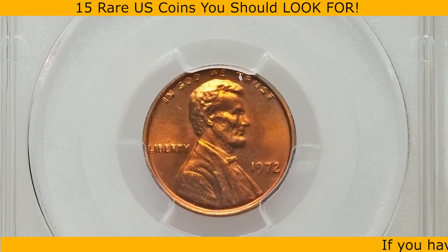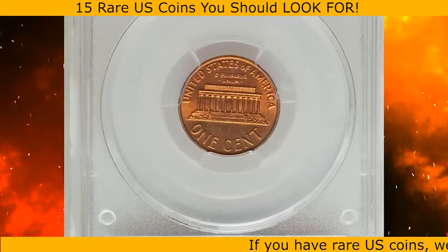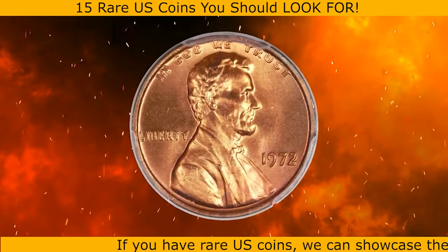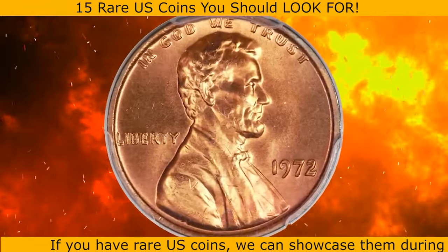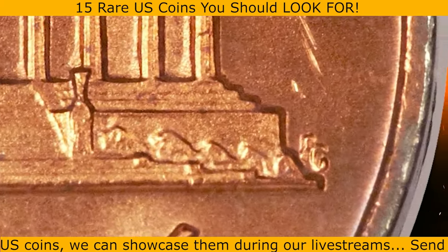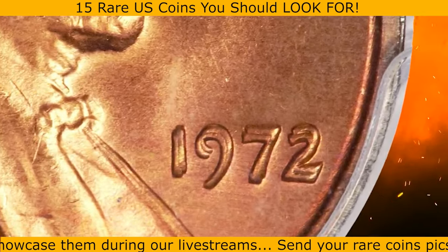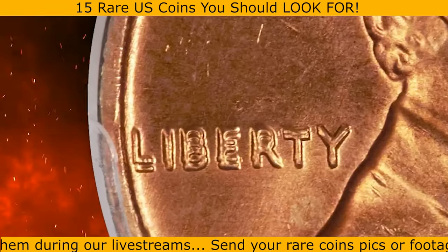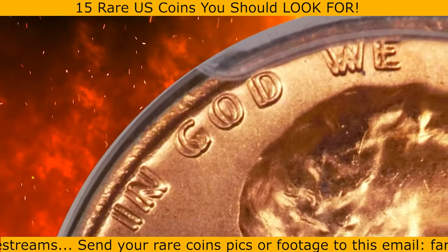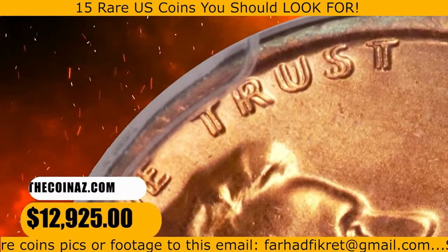This is a 1972 Lincoln cent with double die obverse, graded as MS67 Red by PCGS. According to Heritage, only the 1955 and 1969-S double die cents are more obvious than the 1972. These amazing super gem exhibits fiery orange mint luster with reflective surfaces and eye appeal galore. The word LIBERTY is also doubled towards the south, and the words IN GOD WE TRUST on the obverse are also strongly doubled towards the east. It was sold for $12,925.